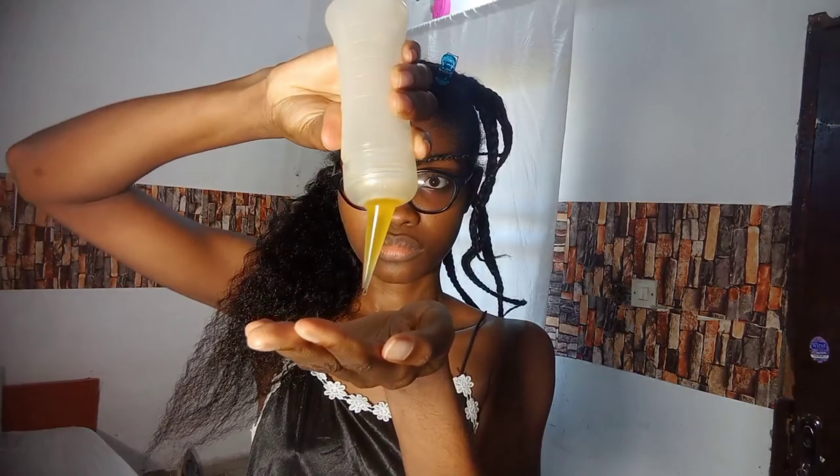When comparing braids versus twists, it depends on preference. Braids generally last longer than twists because twists may start to unravel over time. Twists also tend to look more bulky, whereas braids lay flatter and fit better under a wig. So whenever I choose between single braids and twists for a long-term style, I usually choose braids — because as they get older I can use them under a wig and they'll lay flat.